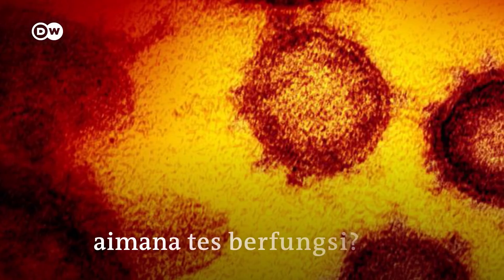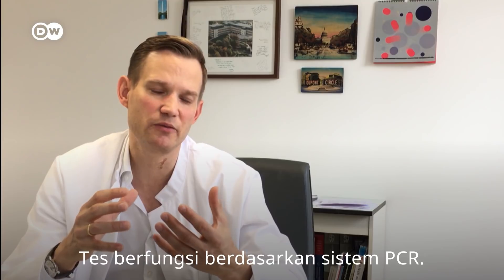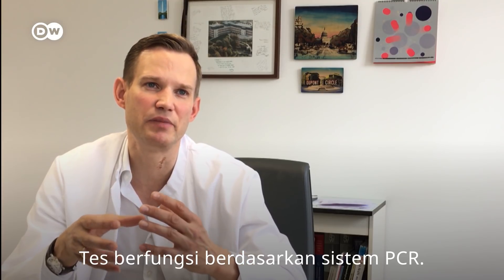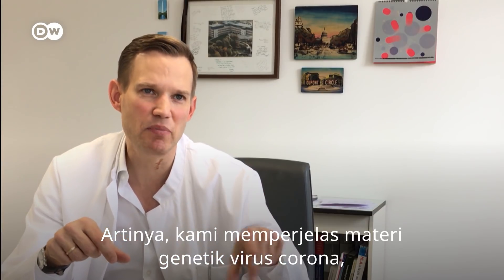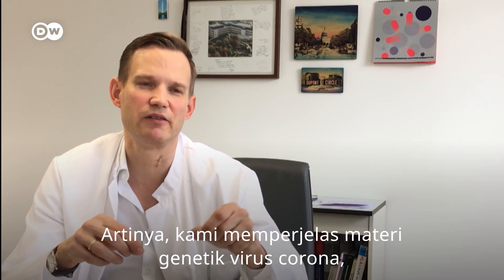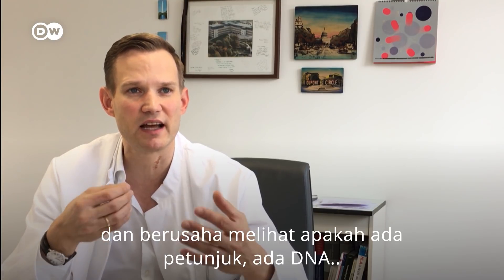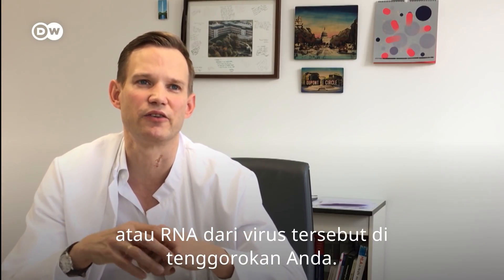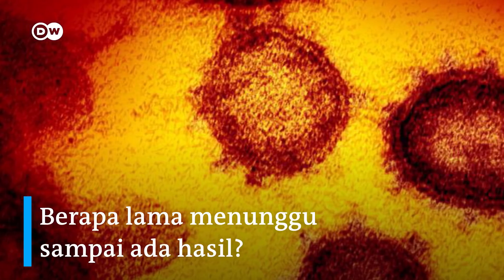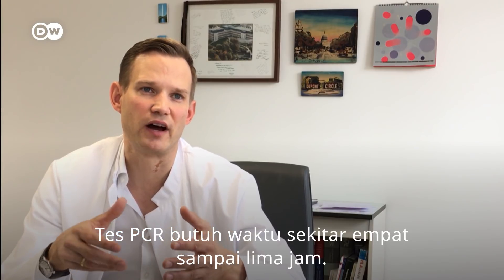The test works based on a PCR system, which means we are amplifying the genetic material of the coronavirus and trying to understand whether there's any hint — any DNA or RNA — of this virus in your throat. The PCR testing takes about four to five hours.